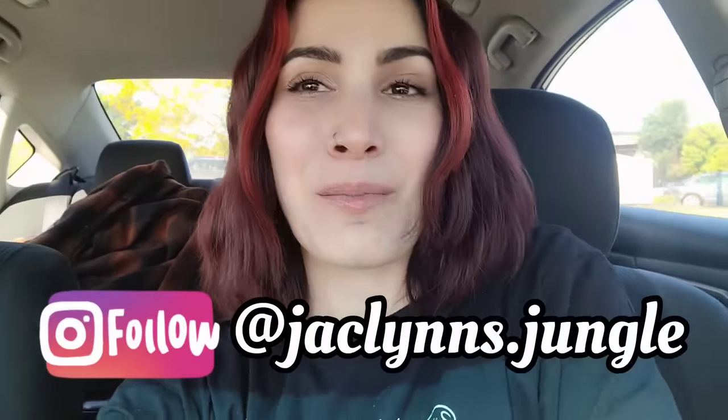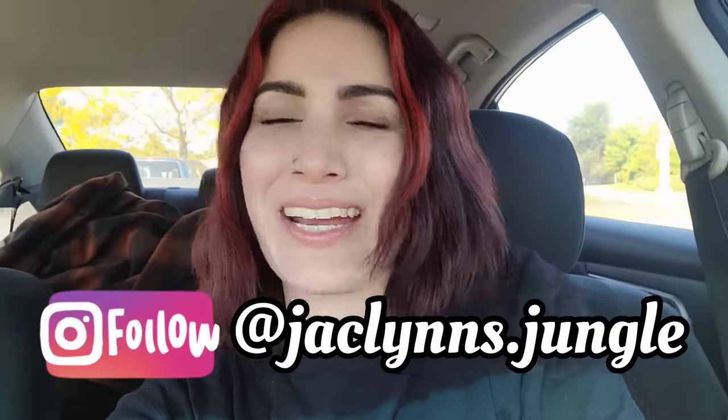Hey plant fam, welcome back to my channel! If you are new here, my name is Jaclyn — this is not my jungle, it's my car. We're sitting in my car in the Lowe's parking lot in Danbury. I'm driving home from New York to Connecticut, so I stopped here quickly to check out what they have going on at this Lowe's.